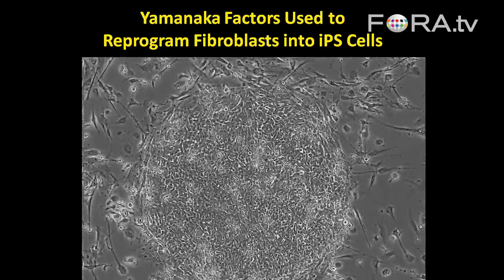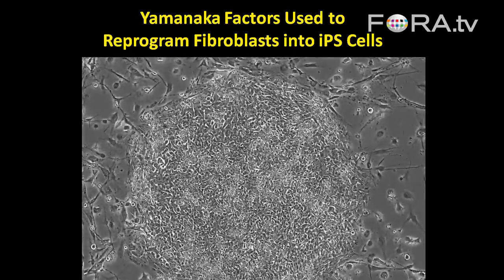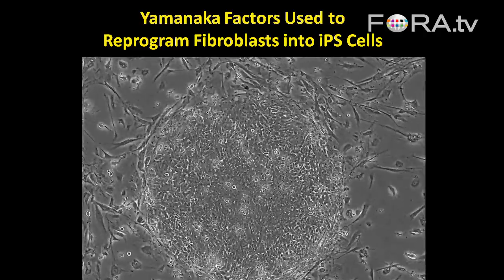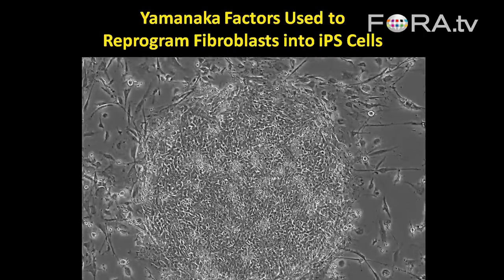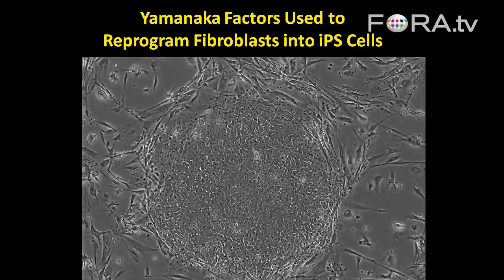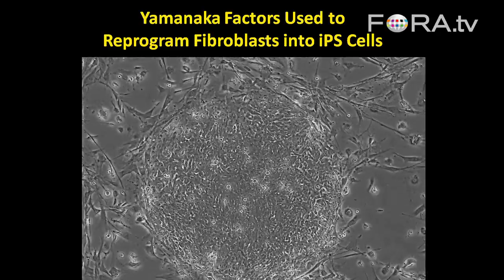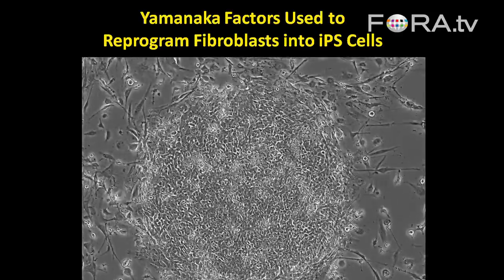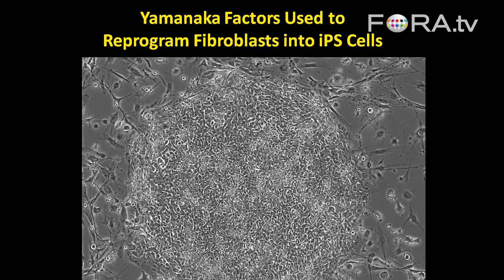We turn the fibroblasts into iPS cells. As shown here, you can see that these cells — this pancake in the center — are very different in morphology than the surrounding cells. This pancake is hundreds of cells all communicating together, forming what we call a colony — a colony that resembles the inner cell mass in the blastocyst, identical to embryonic stem cells as they grow. You can see they're very different from the fibroblasts around the sides.